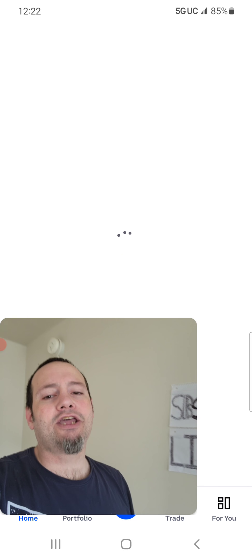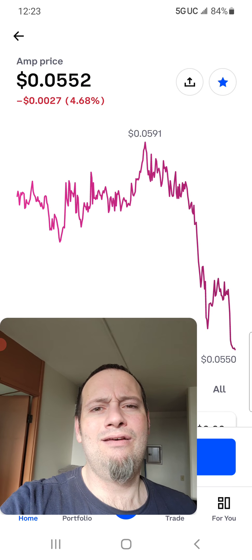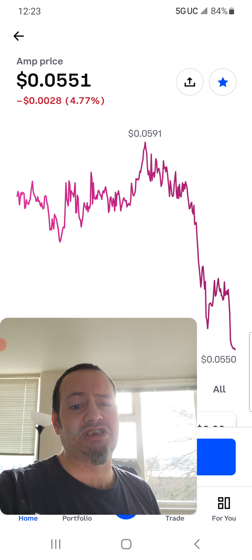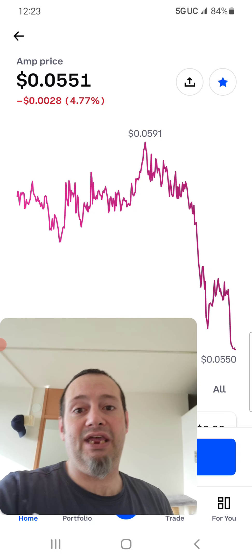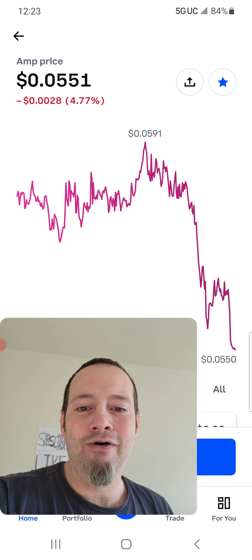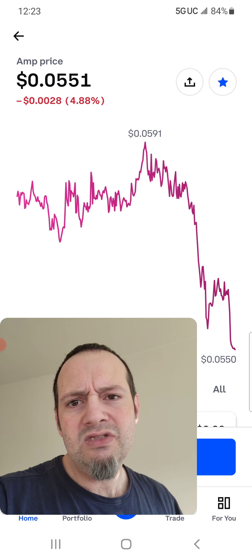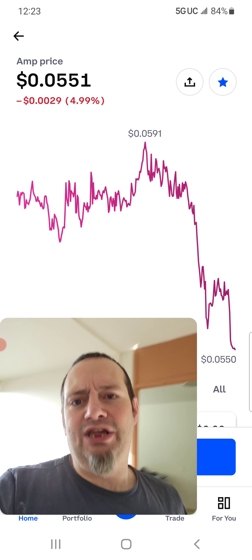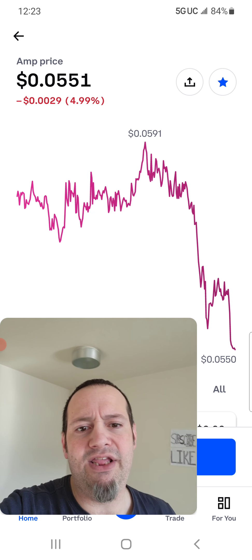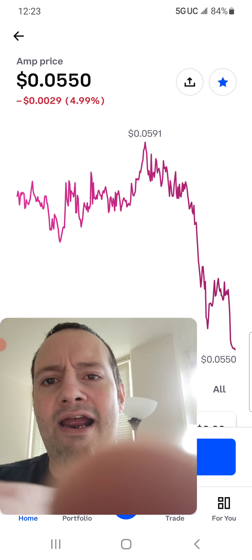Now let's look at AMP. The good thing about AMP that I never told you guys before — AMP holds its value really well in a dip. A lot of other cryptos lose a lot of money in the dip, but if you look here from the top to the bottom, it's barely 0.004. That's all you would have lost — 0.004 — multiplied by how many you had and by the price. That's the difference, which would probably be a lot less than, say, Algorand, because Algorand went down significantly more.